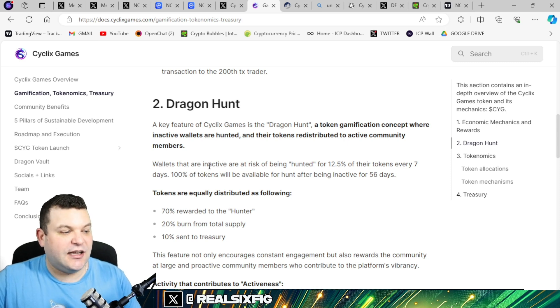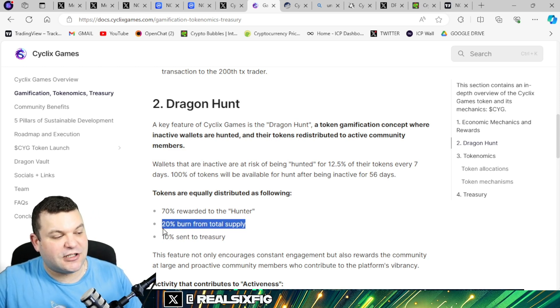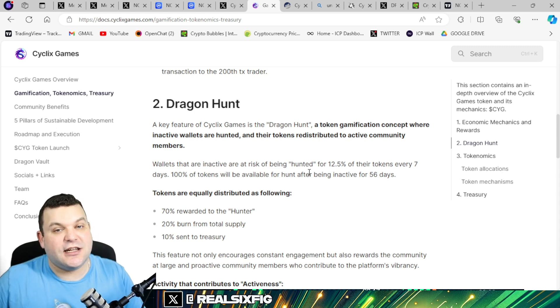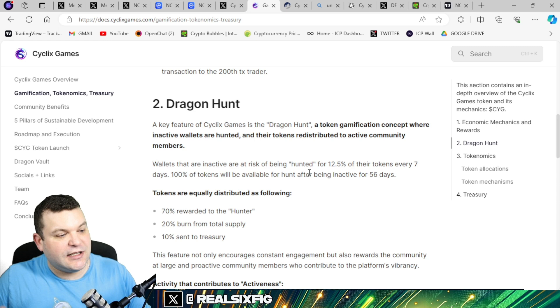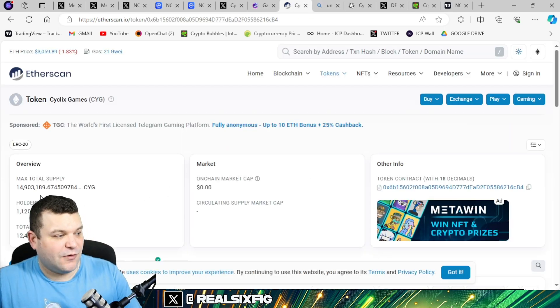There's a Dragon Hunt mechanic you need to be aware of: if you have a wallet that is inactive for seven days, it can be hunted — meaning you need to either buy or sell a token every seven days. There will be a 20% burn of the hunted tokens from the total supply, and it forces people to keep trading and stay active within the ecosystem. If you don't like it, you don't have to participate.